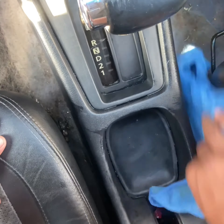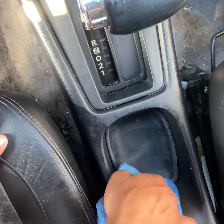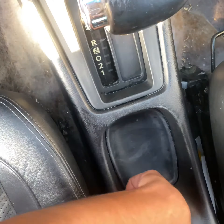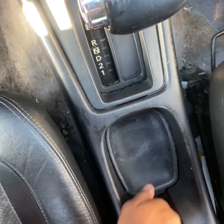Yeah, just check it out. Look at that — getting down with the microfiber towel, getting down and dirty in this little dirty vehicle.